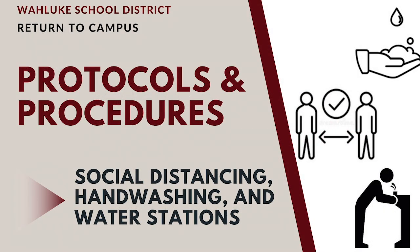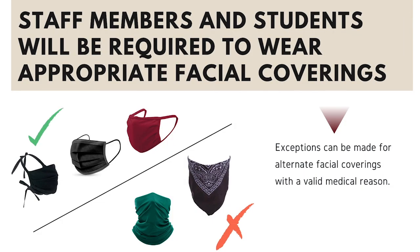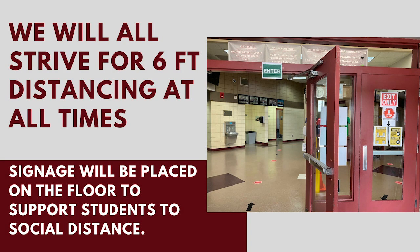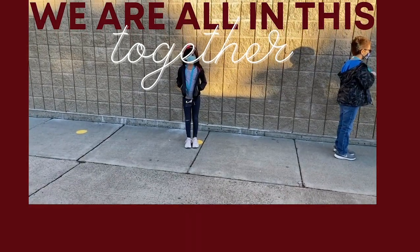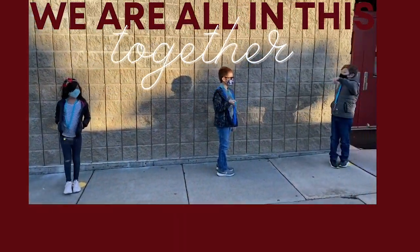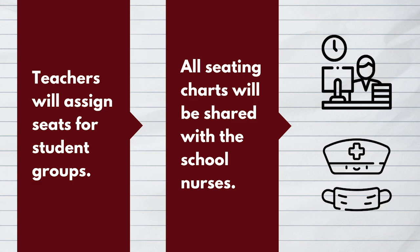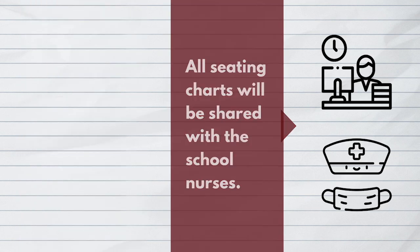Social distancing, hand washing, and water stations. All staff members and students will be required to wear appropriate facial coverings, with exceptions for alternate facial coverings with a valid medical reason. Social distancing protocols will be in place to limit cross-exposure opportunities between people and cohort groups. We will all strive for six feet of distancing at all times. Signage will be placed on the floor to support students in social distancing. Desks or tables will remain six feet apart at all times in the classroom. Teachers will assign seats for student groups, and all seating charts will be shared with the school nurse to assist in contact tracing to determine where a student has been and any students they have been in close contact with.